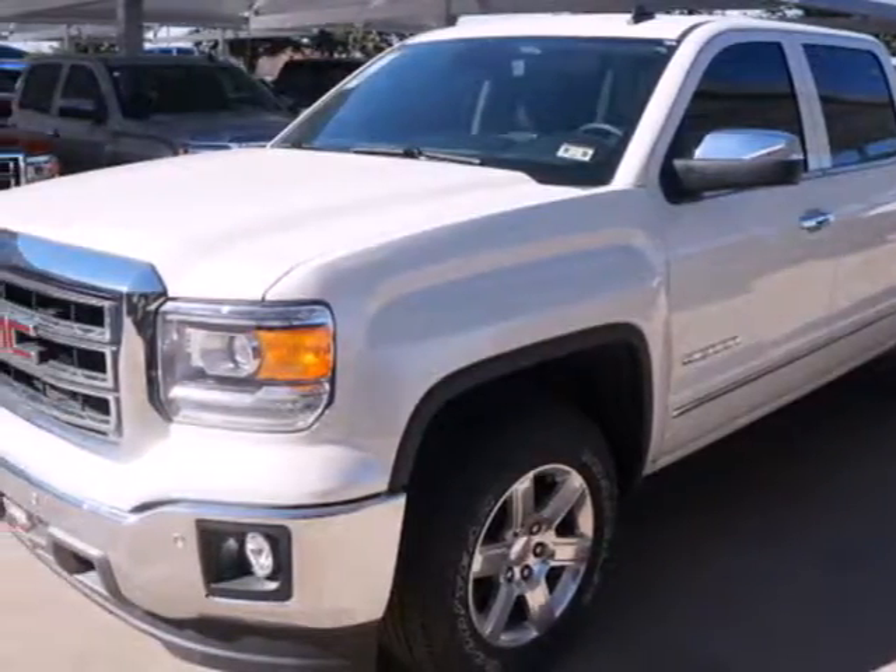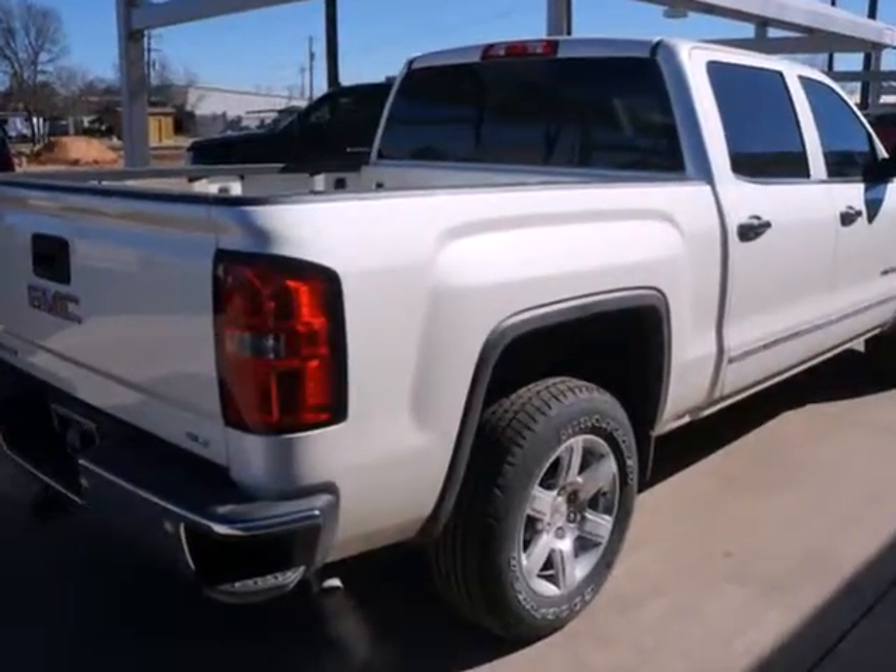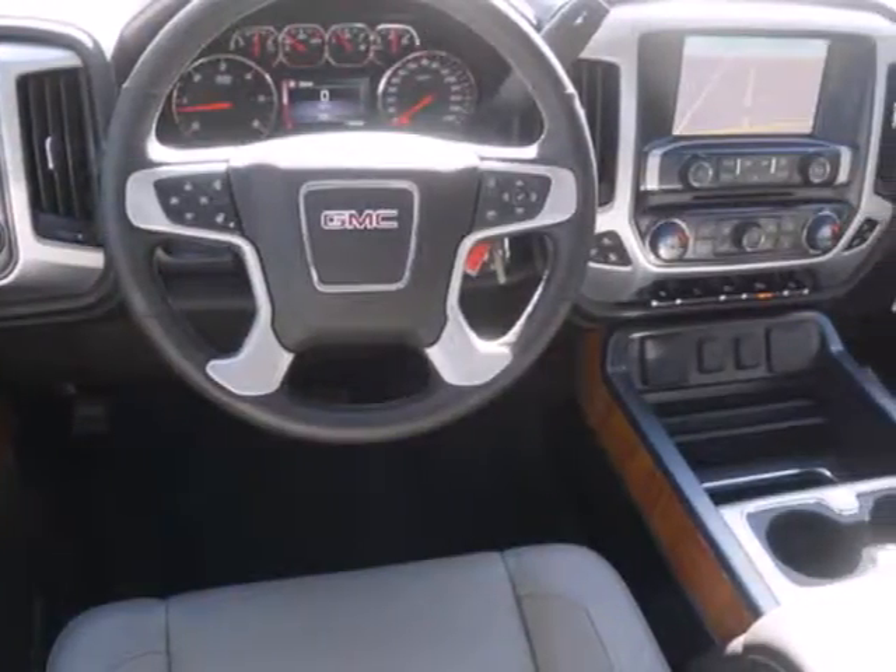It's a 2014 GMC Sierra 1500. This truck has been modified and adjusted to make it the quietest, smoothest pickup ever made by GM.